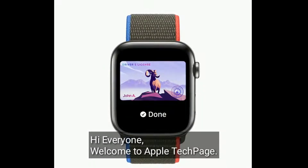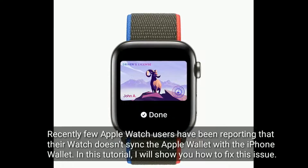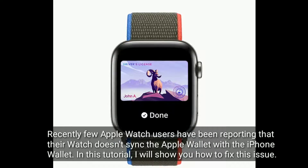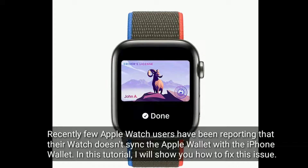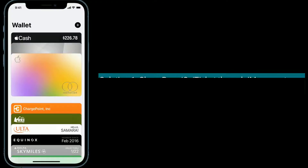Hi everyone, welcome to Apple Tech Page. Recently, a few Apple Watch users have been reporting that their watch doesn't sync the Apple Wallet with the iPhone Wallet. In this tutorial, I will show you how to fix this issue.